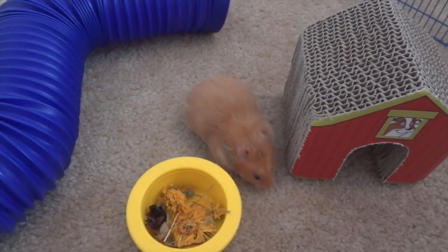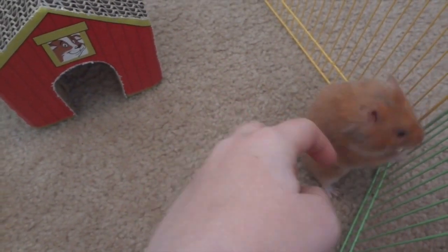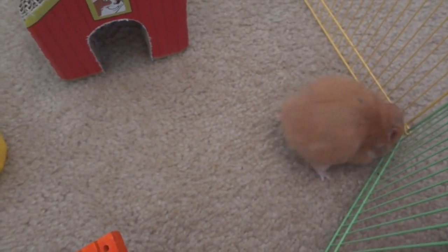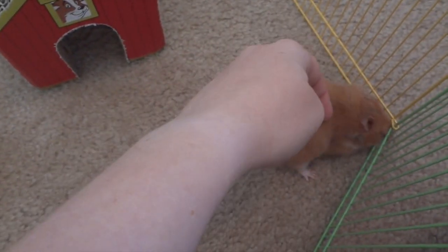I'm excited because I've never had a long-haired hamster before, and I've never had a female. You can't tell she's too long-haired — she just has a couple little tufts because the females don't have the full skirts like the males do. I know that female personalities can be a little bit different depending on how you tame them, but I know they can be a little bit more active, so I'm looking forward to trying that out.